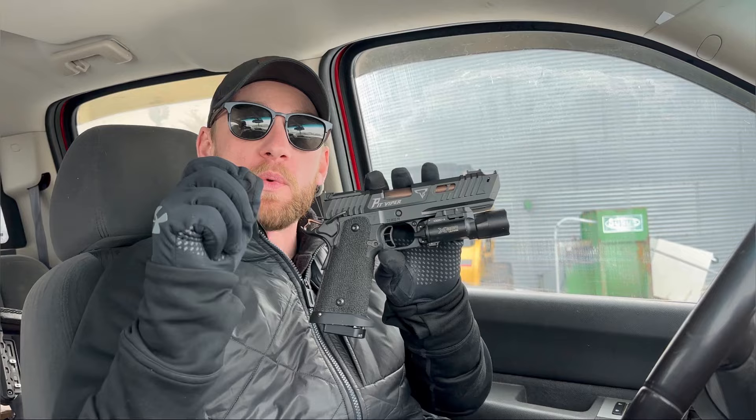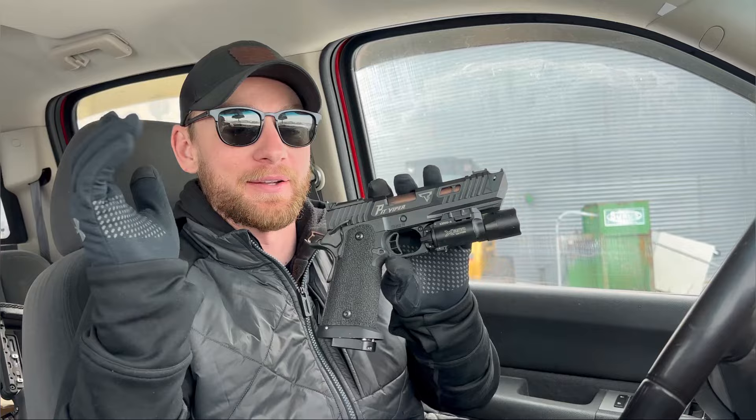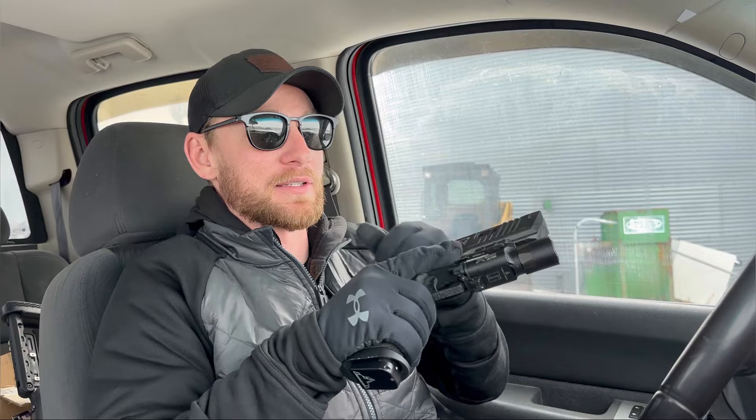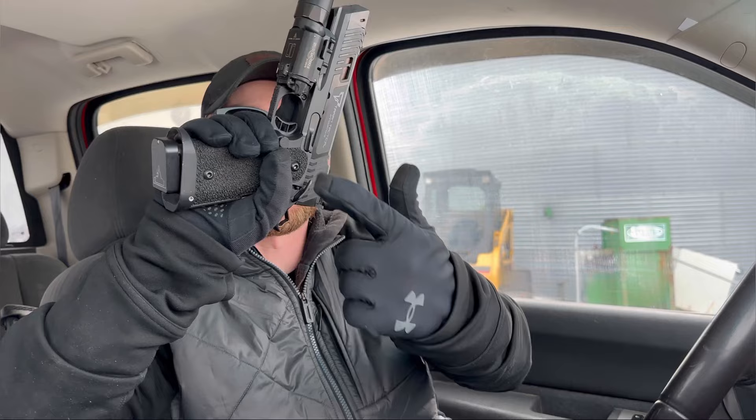We are back inside the truck because it is super cold and windy outside and you guys wouldn't be able to hear anything. Initial impressions: this thing is super fast, super flat, and accurate. The trigger is breaking at about one and a half pounds. The port allows for zero recoil. The aggressive stippling and checkering in the back really allows a high purchase and it doesn't try to come up out of my hands at all.